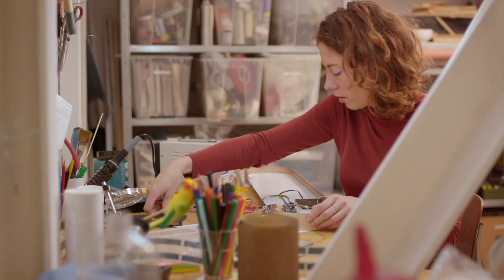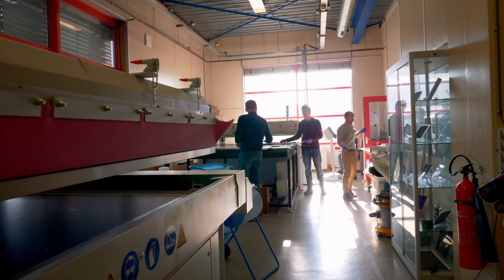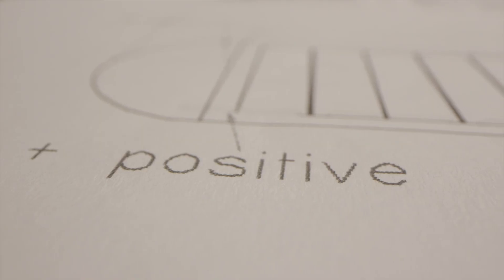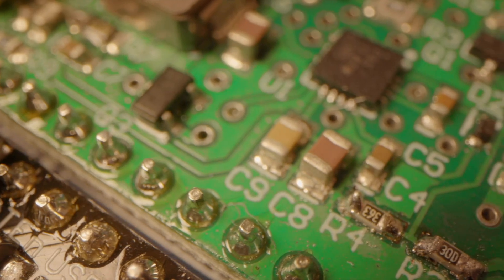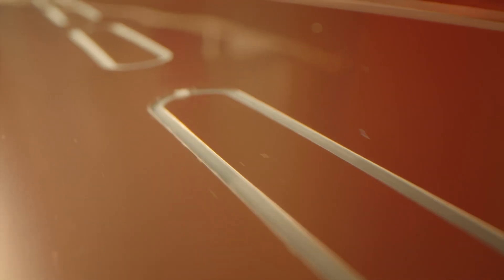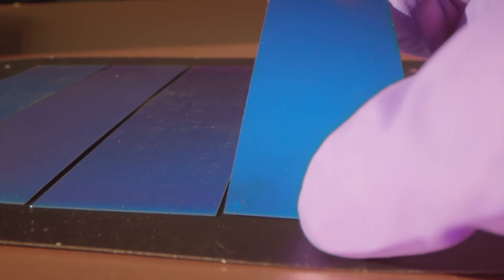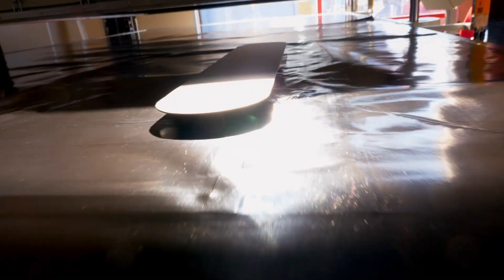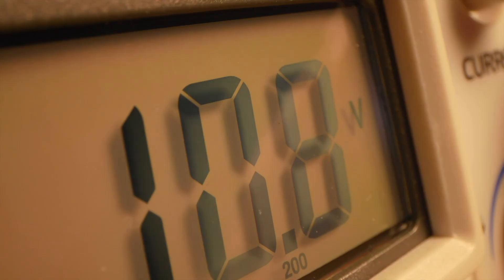For Sunne, we developed the solar panels together with ECN TNO, which is the energy centre of the Netherlands. We designed custom electronics and an integrated solar charger and battery. We produced extremely efficient solar panels that are able to function indoors, and we have extensively tested them.